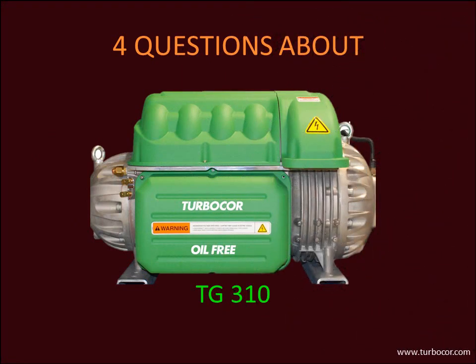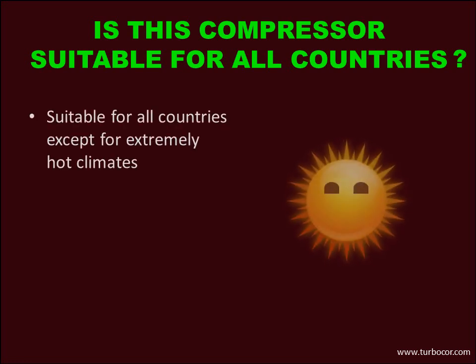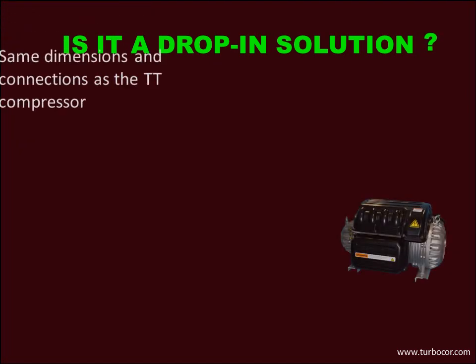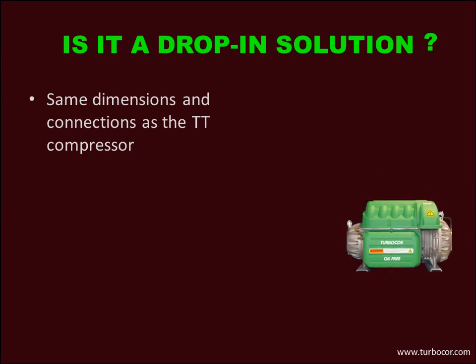Four questions about the TG310. Is this compressor suitable for all countries? The use of the new TG310 compressor is the same as for the existing TT compressors. They are suitable for all countries except for extremely hot climates, due to the limits on maximum saturated condensing temperature. Is it a drop-in solution? The TG310 compressor has exactly the same dimensions and connections as the TT, and it can replace an existing TT compressor.